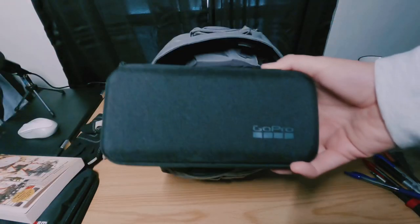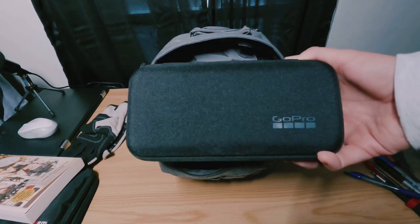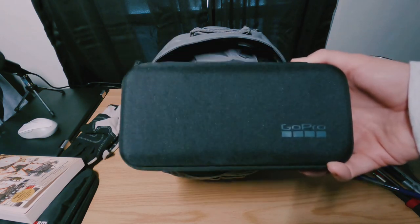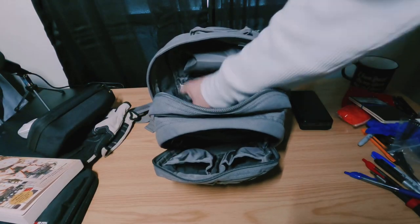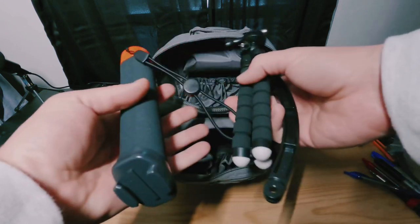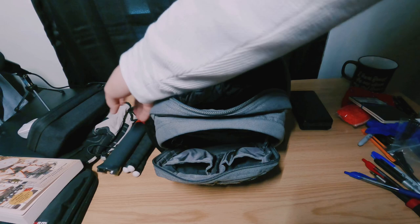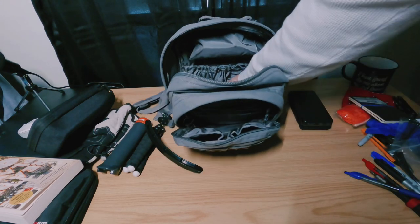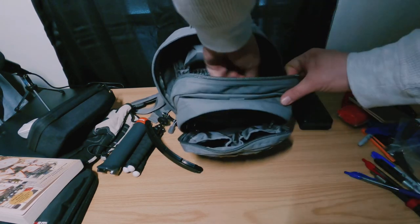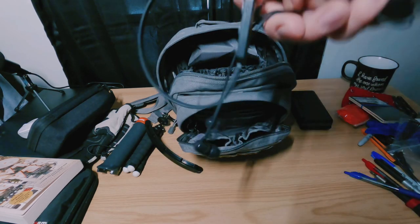I have my GoPro — of course I film everything. I like to film stuff but I hate being in front of the camera. I also have random GoPro tripods, mounts, and a selfie stick that never gets used of course, and a pair of Skullcandy Bluetooth earbuds.